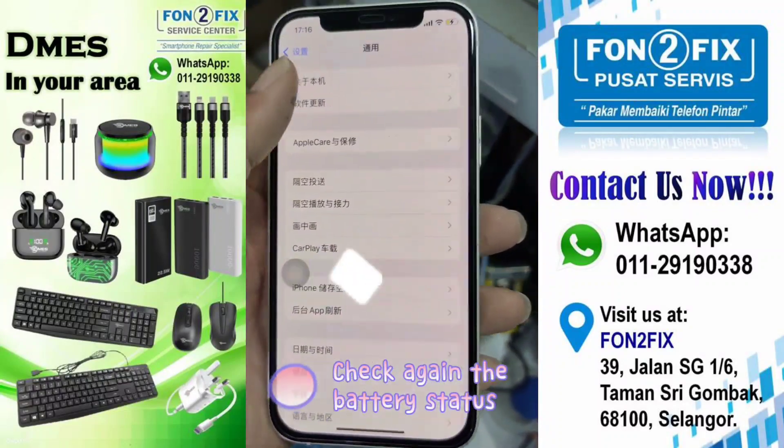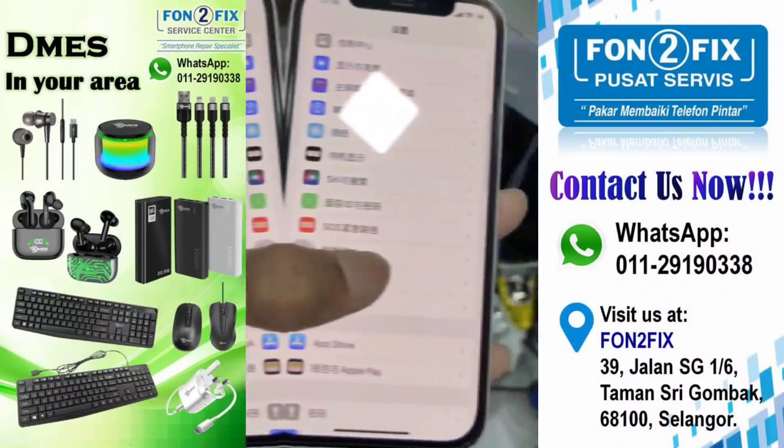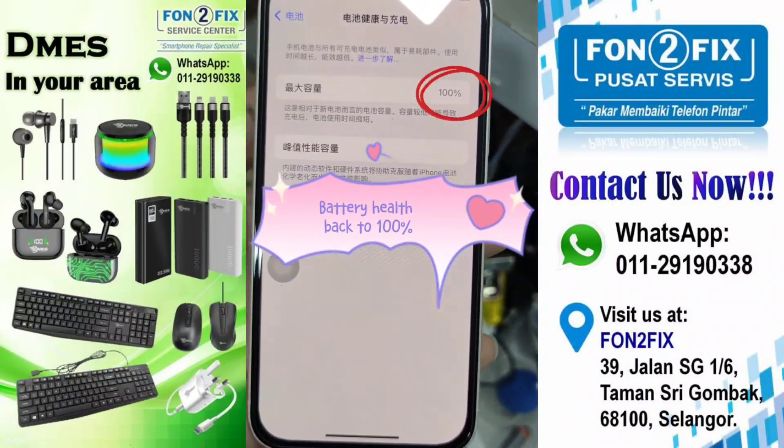Check the battery status again — Genuine Apple Parts proven. The battery health is restored back to 100%.